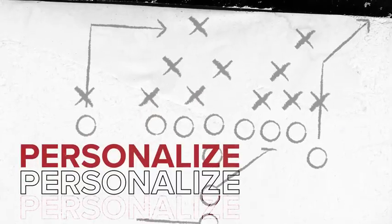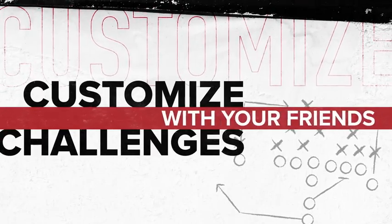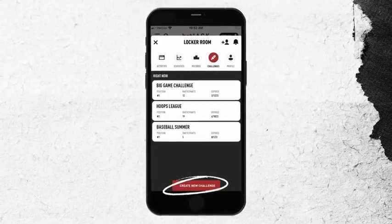Plus, you can personalize your competition, customize your own challenges, and invite your best competition to join. All you need to do is pick your sport and set the rules. Start the group chat.